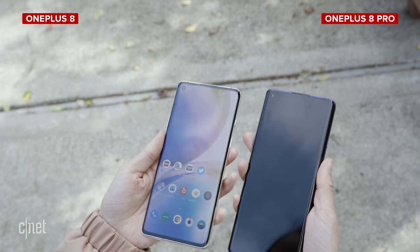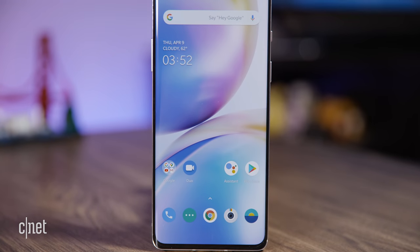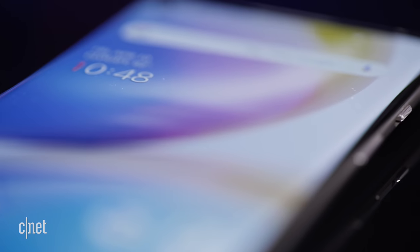What's interesting about these phones is that both are 5G, and for the first time ever in the U.S., the OnePlus 8 will be available through Verizon. It's also going to be sold through T-Mobile, and you can still get both unlocked from OnePlus and at Amazon.